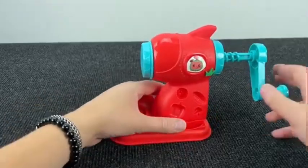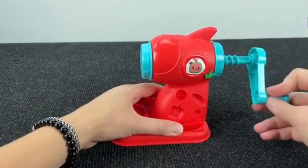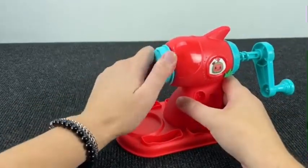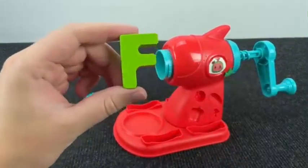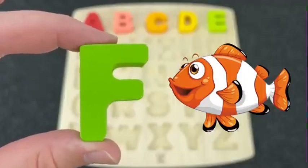It's a meat grinder! Let's see what's inside this meat grinder. Open. Wow! It's the letter F. F is for Fish.